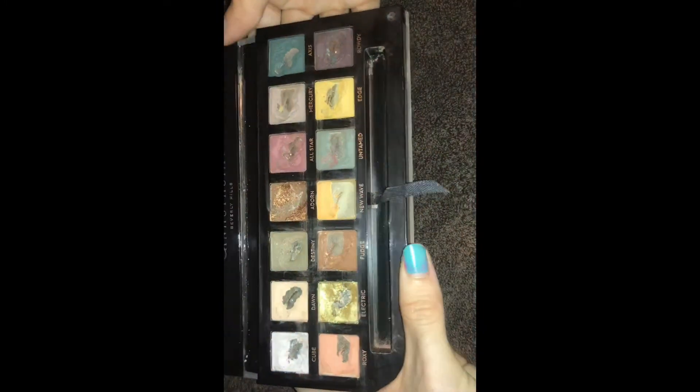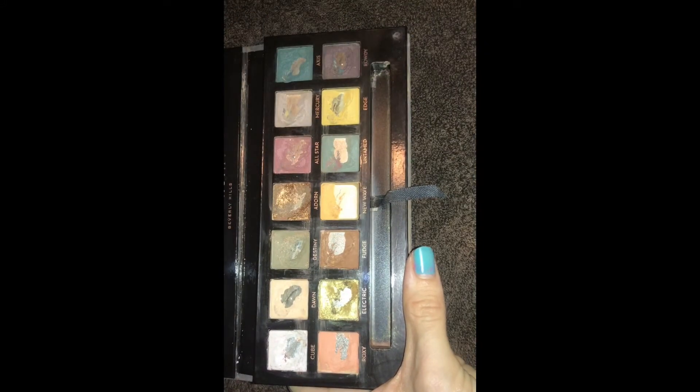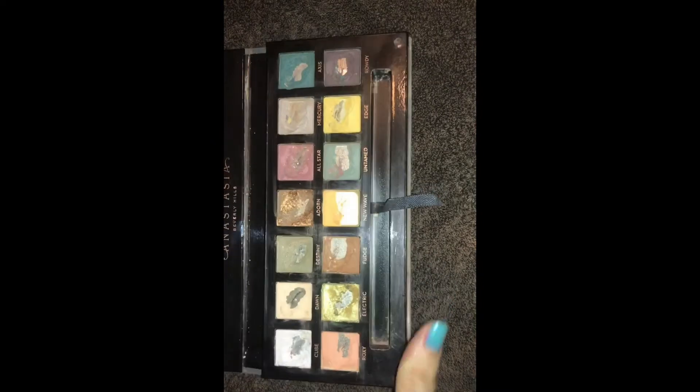What I think is funny is you can crush all of this up and dry press it — or press it with alcohol, though that's more noticeable — but you can dry press it and make this palette look pretty much brand new.